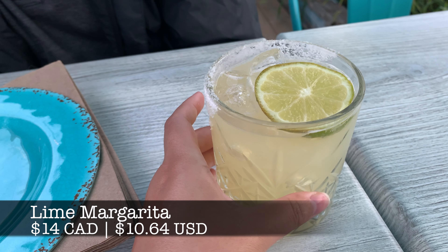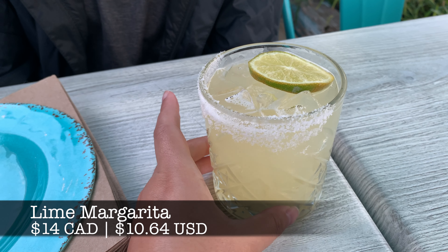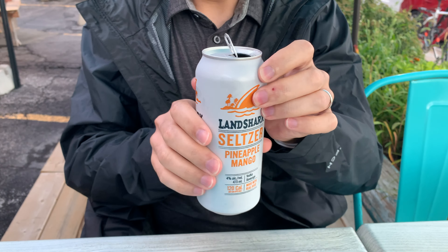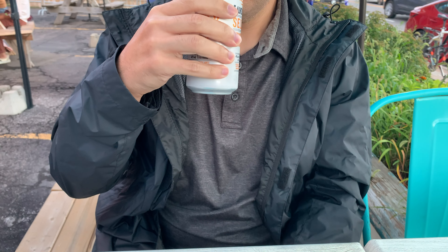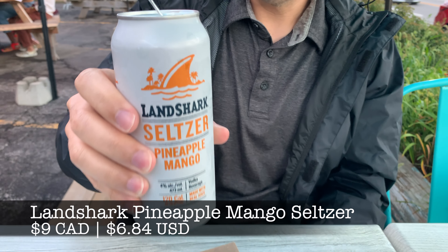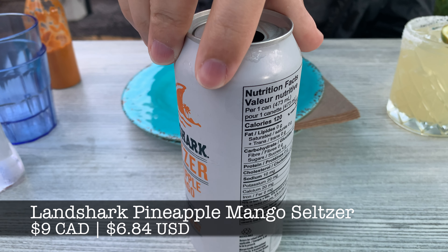For drinks we ordered a margarita and a vodka seltzer. The lime margarita was a bit lacking in flavor. The Landshark pineapple mango seltzer was refreshing but also on the weaker side — though this one is probably meant to be that way since it's advertised as a lower calorie drink.